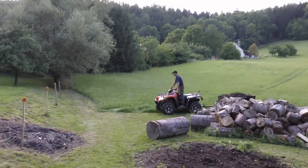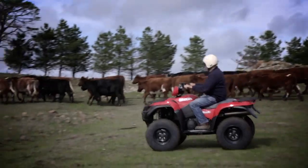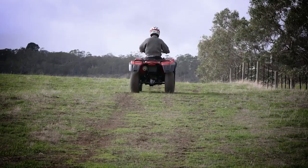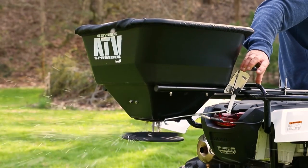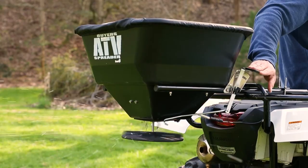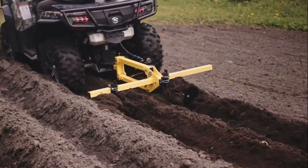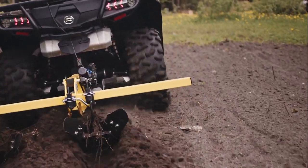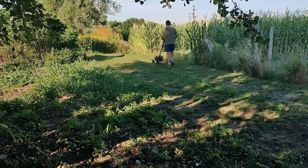And let's not forget about the many options for attachments. Need to spread some fertilizer or seed? There's an attachment for that. Want to plow your fields? There's an attachment for that too. Whatever your farming needs, there's sure to be an ATV or UTV attachment that can help you get the job done. And if you need help maintaining your fields, you'll definitely be needing a mower.